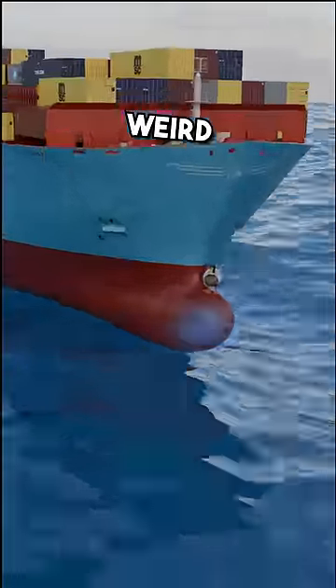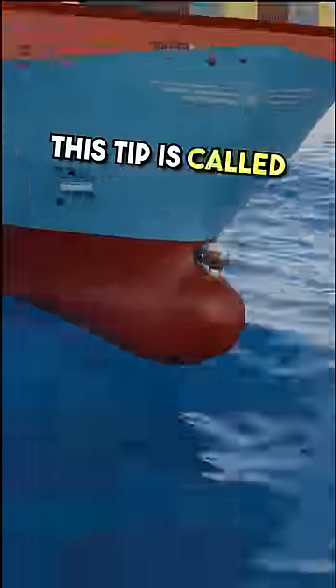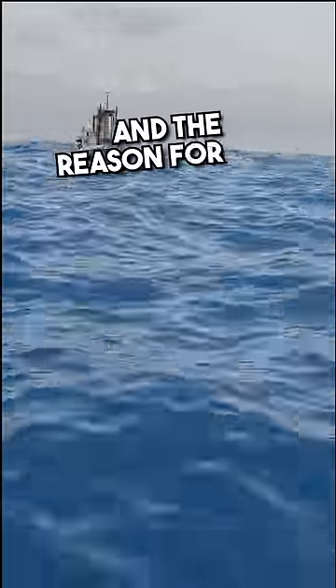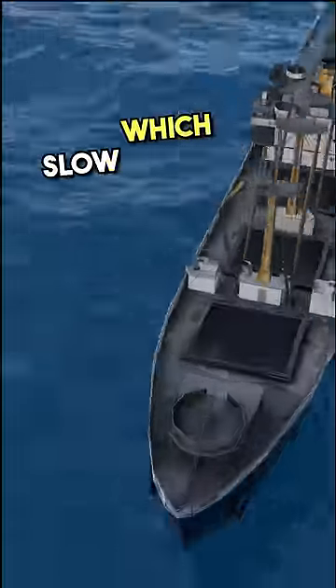Have you ever wondered why ships have this weird blob at their tip? What's inside it? This tip is called the bulbous bow. When a regular ship moves through water, its movement causes it to create small waves on the sides, which slow ships down.